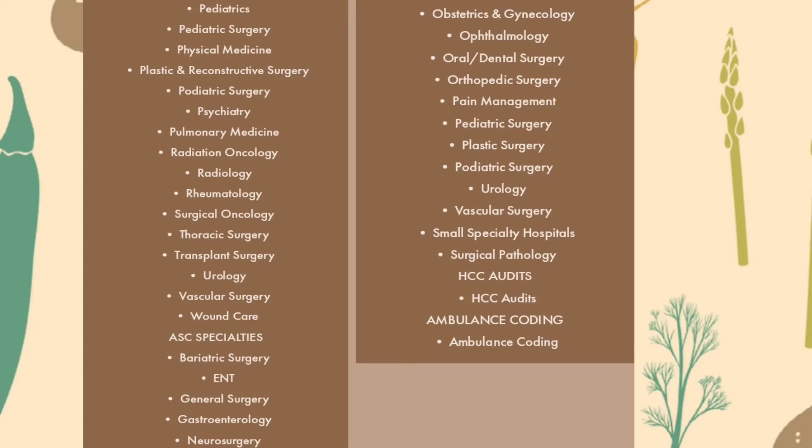Ambulatory surgery center specialties include: bariatric surgery, ENT, general surgery, gastroenterology, neurosurgery, obstetrics and gynecology, ophthalmology, oral or dental surgery, orthopedic surgery, pain management, pediatric surgery, plastic surgery, podiatric surgery, urology, vascular surgery, small specialty hospital, surgical pathology, SSI audits, and ambulance coding. This is all about physician coding specialties.